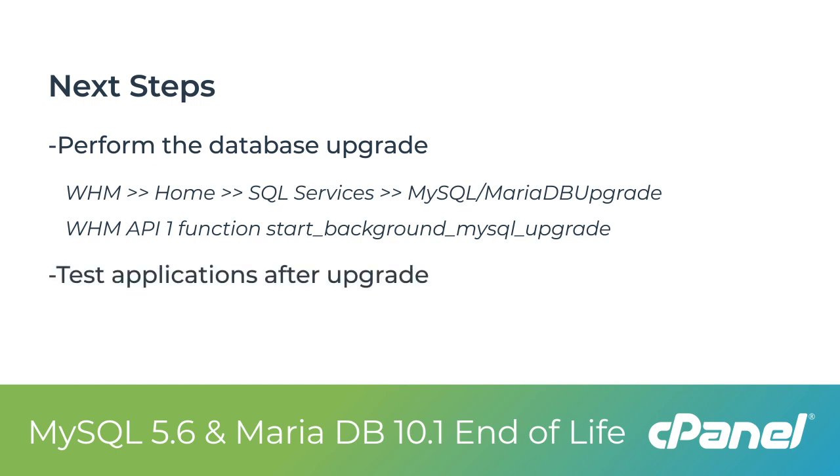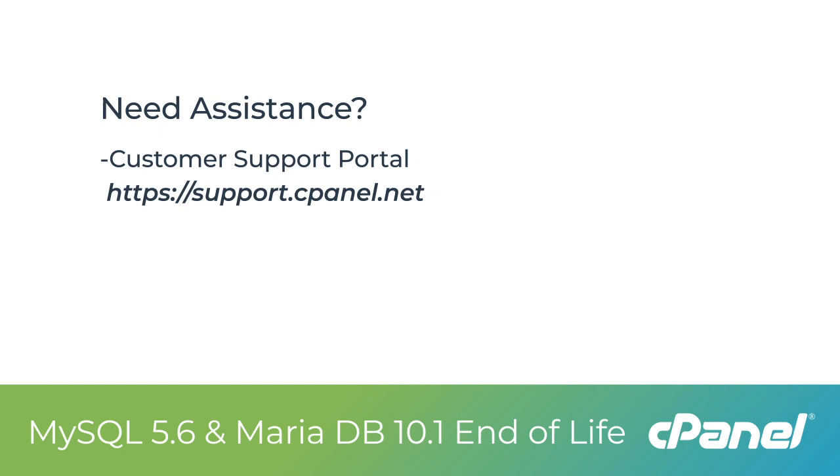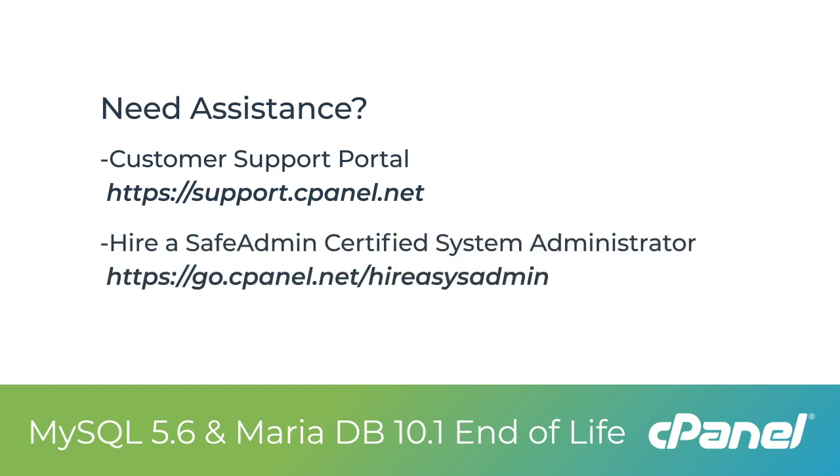After the upgrade is complete, test your applications to ensure that they function properly. If you require assistance with any issues that result from this upgrade, you can submit a ticket through our customer service portal at support.cpanel.net. Or, if you wish to outsource this task, you can hire a cPanel-certified system administrator at go.cpanel.net/hire-a-sysadmin.